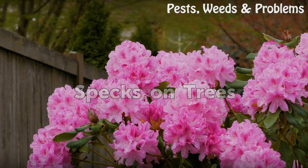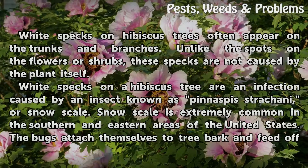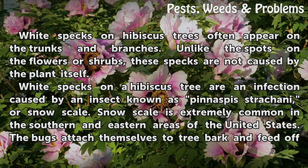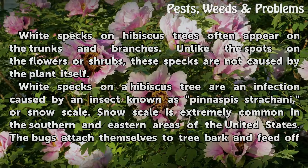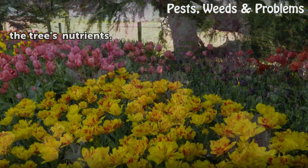Specks on Trees. White specks on hibiscus trees often appear on the trunks and branches. Unlike the spots on the flowers or shrubs, these specks are not caused by the plant itself. White specks on a hibiscus tree are an infection caused by an insect known as Pinnispis drachoni, or snowscale. Snowscale is extremely common in the southern and eastern areas of the United States. The bugs attach themselves to tree bark and feed off the tree's nutrients.